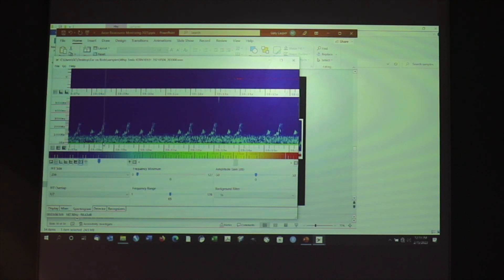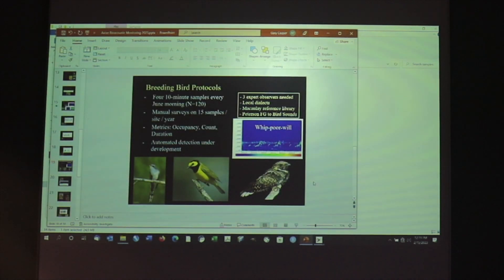This particular example spectrogram is from May 6th, so we concluded this would have been a migrant. But in this actual case, the calling persisted into June, so we did put this down on the bird checklist as a potential breeding population.